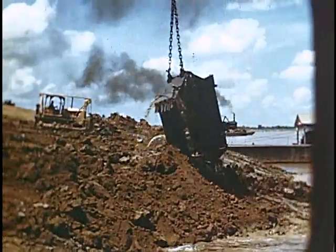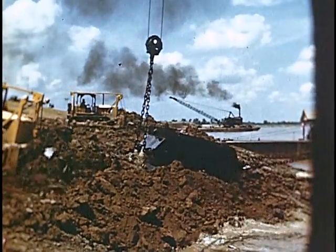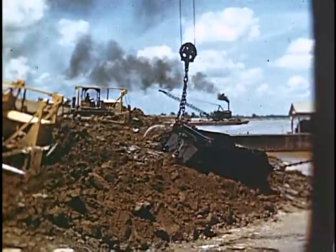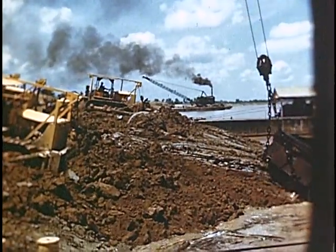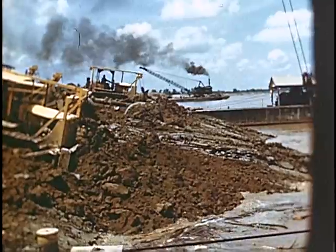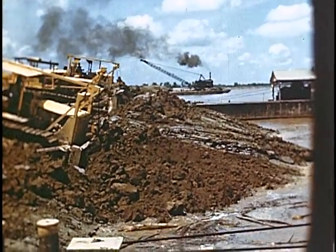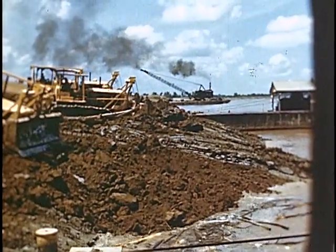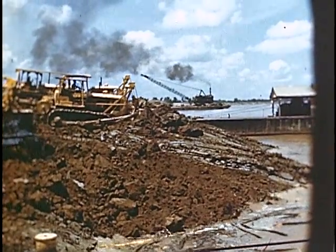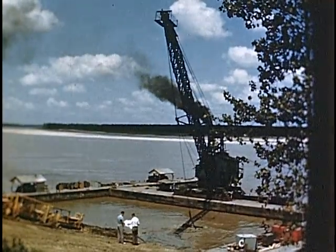When the rough operation is completed, more machines begin the final grading operation. In many cases, revetment extends several hundred feet into the stream.